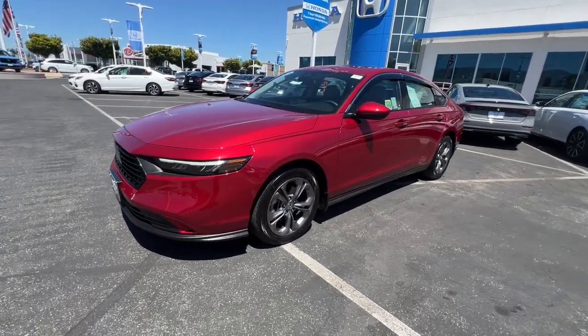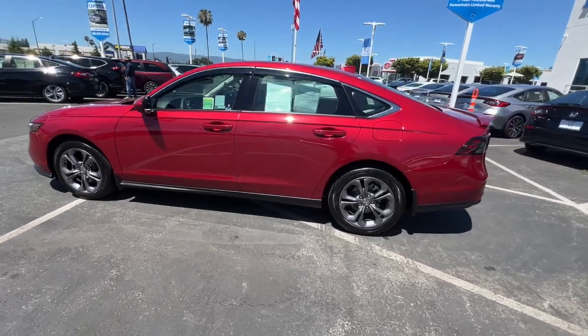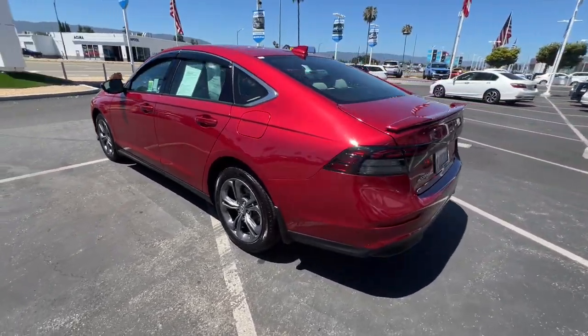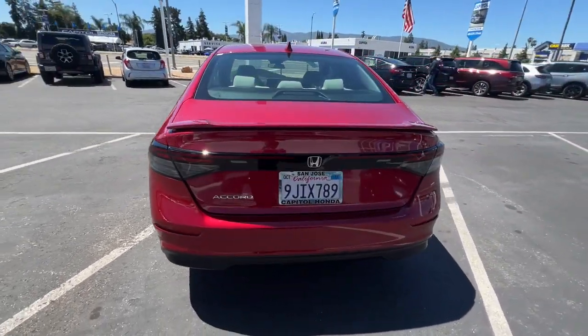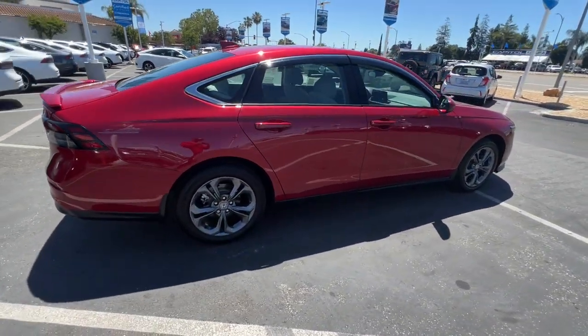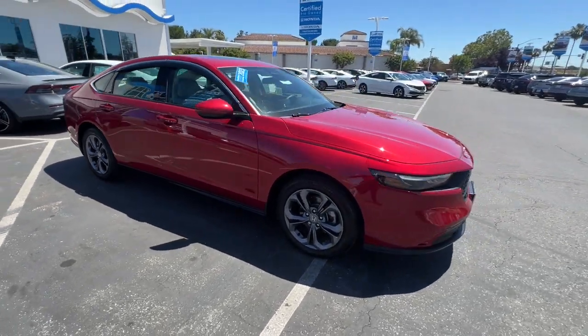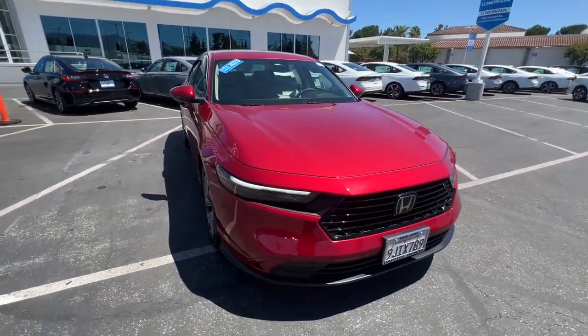Enjoy the view of this 2023 Honda Accord. This vehicle is an outstanding buy with fewer than 10,000 miles on the odometer. This Accord will dazzle you with its perfect blend of comfort, safety, connectivity, spaciousness, performance, and elegant style. It's no wonder the Accord has become an industry icon.